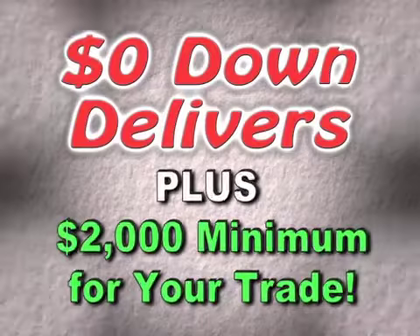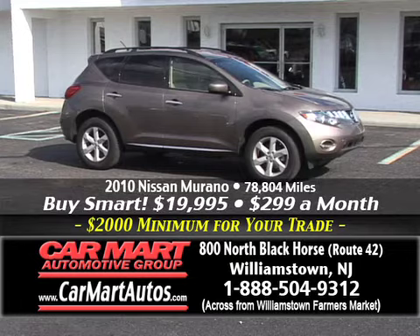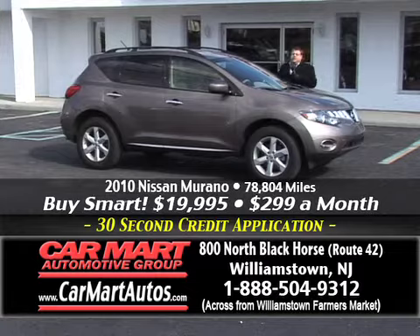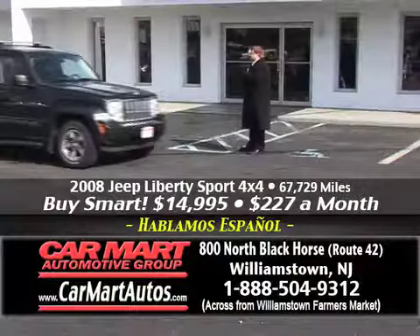Here's another Nissan — the Murano. Three of these in stock. This one is a 2010 Nissan Murano with alloy wheels, newer tires, automatic, two-tone interior — for just $299 a month. Just $299 a month. Three to choose from at Car Mart, 800 North Black Horse Pike, Williamstown, New Jersey.